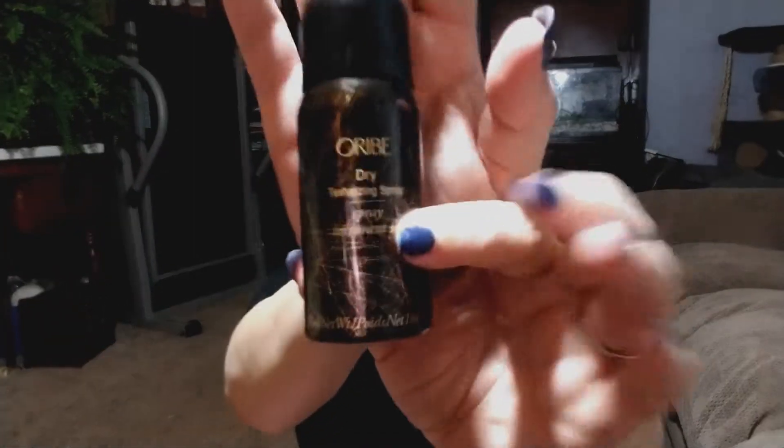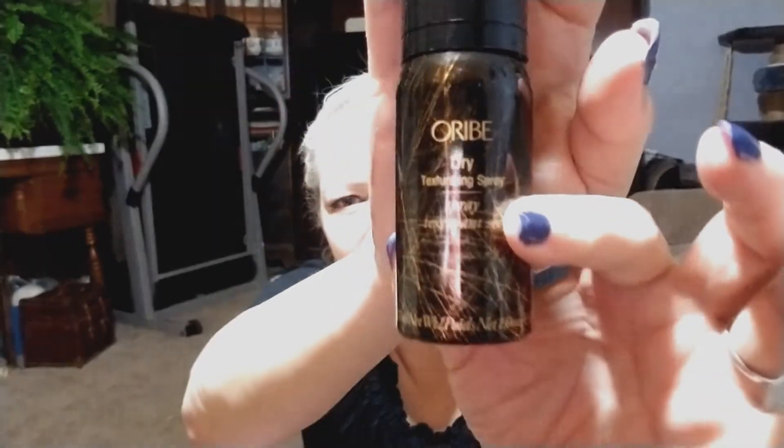From Orbi, we have the dry texturing spray, which we get in this box quite a bit, and I'm not mad at that because I like it and I use it.